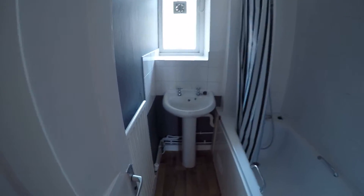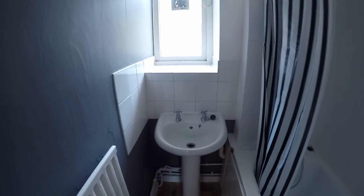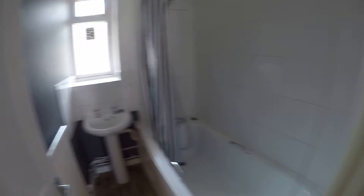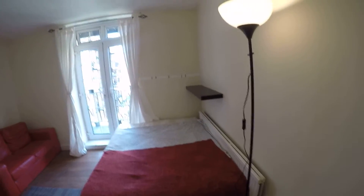In here we have a shared bathroom with a sink, a tub, and a small heater. There is a heater in every room. Now this is my favorite room — bedroom number two. It's pretty big.